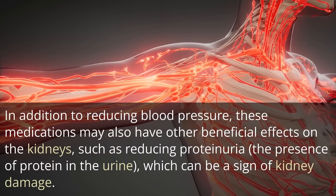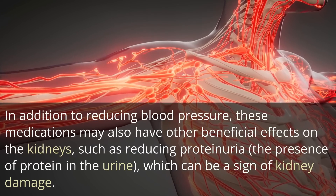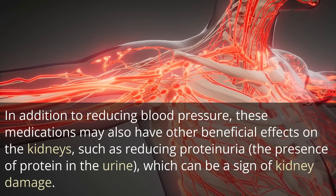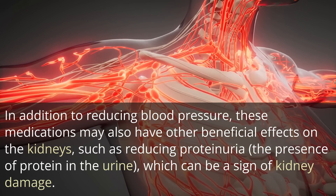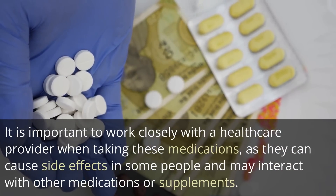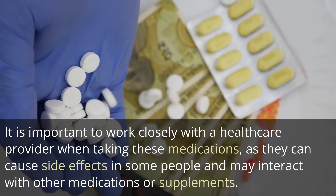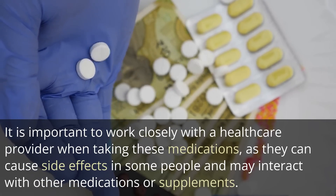In addition to reducing blood pressure, these medications may also have other beneficial effects on the kidneys, such as reducing proteinuria — the presence of protein in the urine — which can be a sign of kidney damage. It is important to work closely with a healthcare provider when taking these medications, as they can cause side effects in some people and may interact with other medications or supplements.